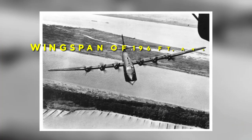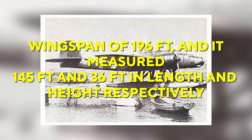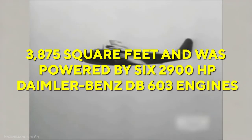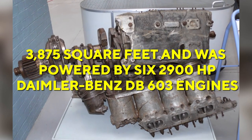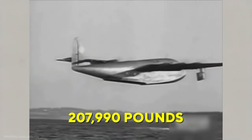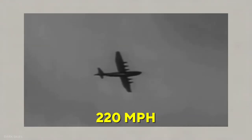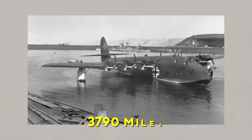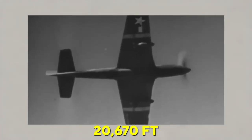Based on what is known from the BV-222, there were at least two pilots, two mechanics, a radio operator, and a machine gun operator. The BV-238 had a wingspan of 196 feet and measured 145 feet in length and 36 feet in height. It had a wing area of 3,875 square feet and was powered by six 2,900-horsepower Daimler-Benz DB-603 engines. It had an empty weight of 120,500 pounds and a maximum takeoff weight of 207,990 pounds. Its maximum speed was 220 miles per hour, cruising speed was 210 miles per hour, range was 3,790 miles, and maximum service ceiling was 20,670 feet.